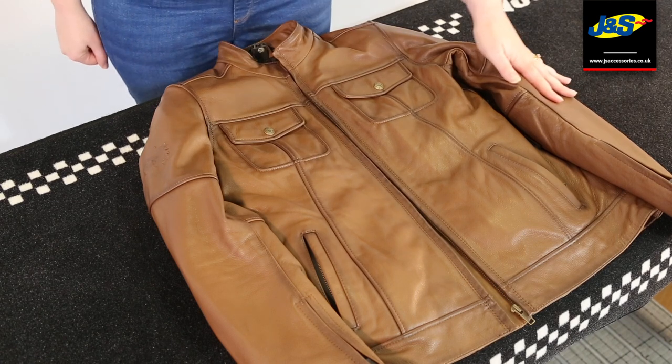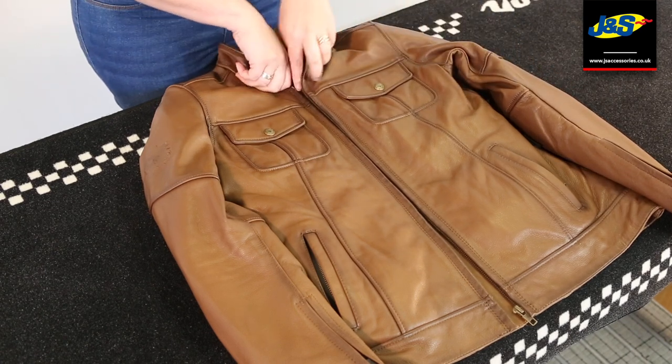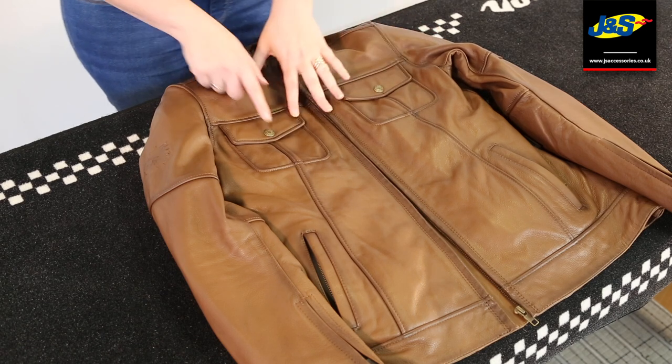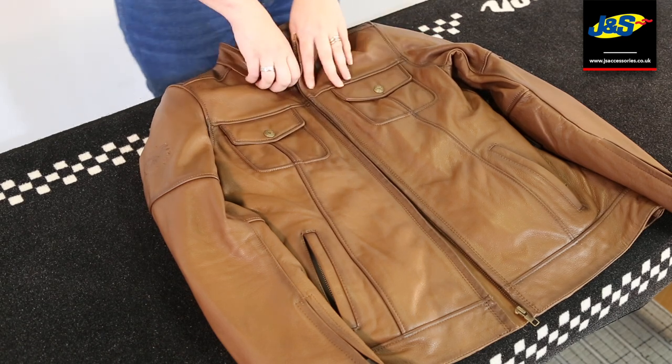As you can see, it's a matte finish leather. And there's also the BKS quality branding there — just a little nod to BKS, but keeping it classy.